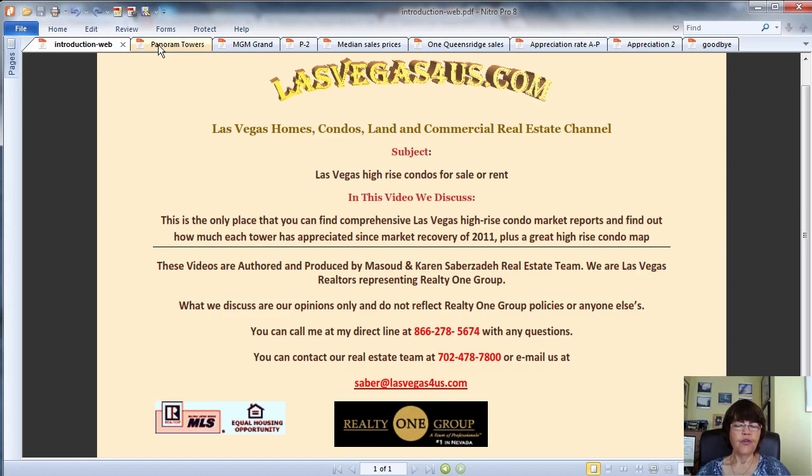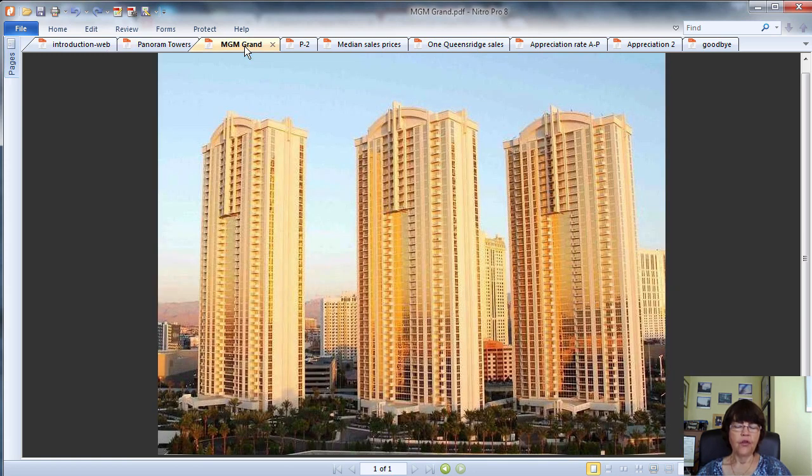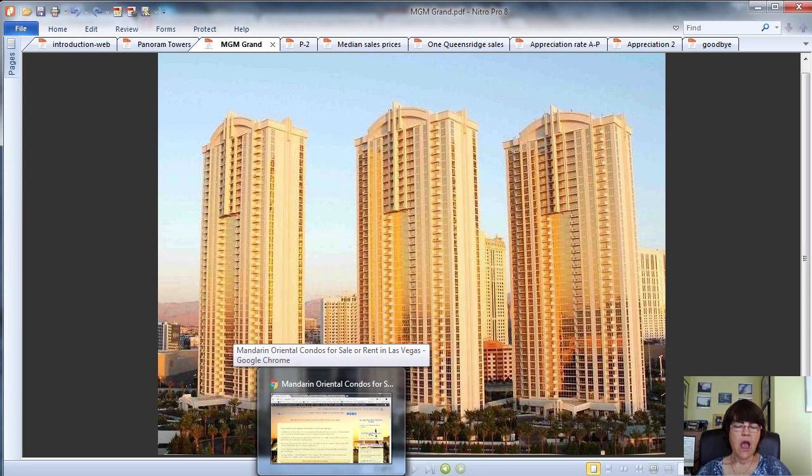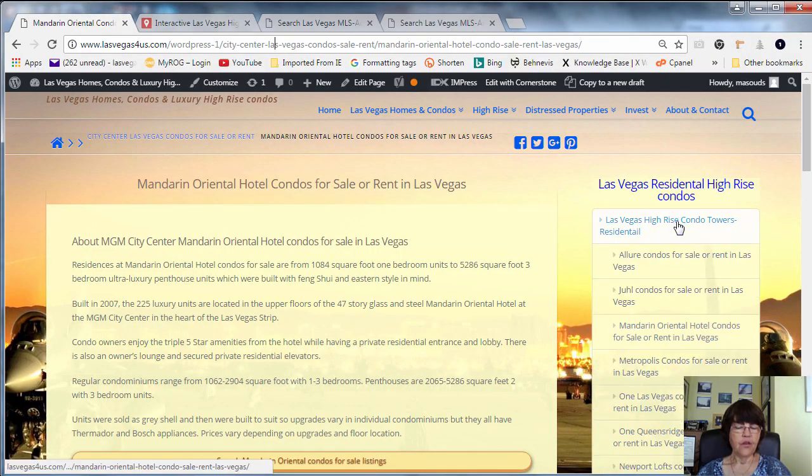Las Vegas high-rise condos for sale are divided into two distinct categories: residential towers and condo hotels, or condotels. The main difference is how long units can be rented and how the rental income is divided, which we will discuss in each project's own page that you can find in the sidebar.